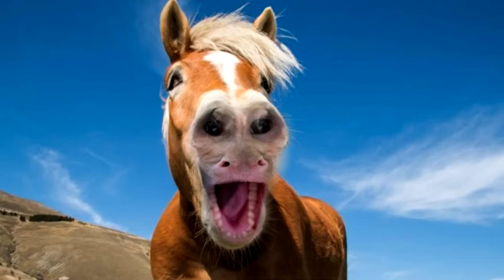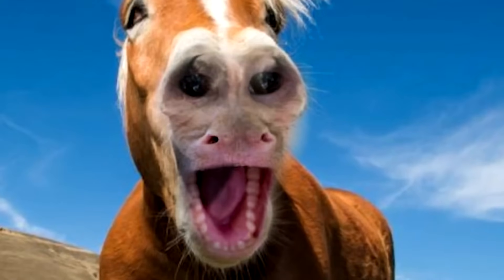The second animal in this photo is actually a monkey, and it's right here on the mouth of the horse. If you saw this, that means you have some really good eyes.